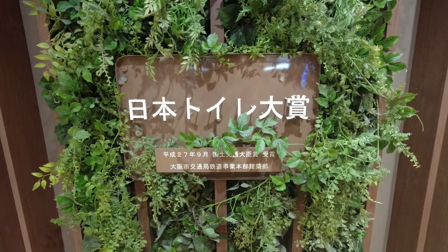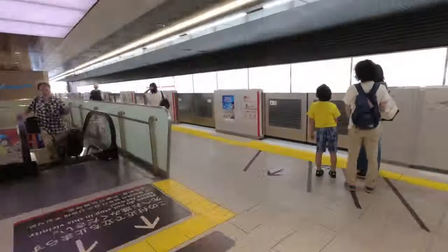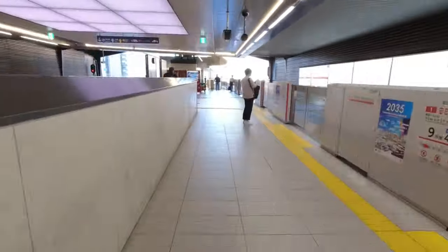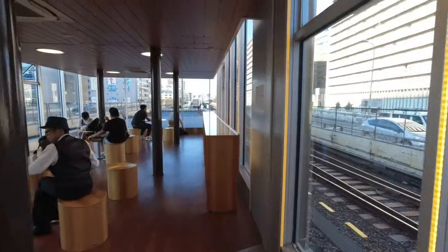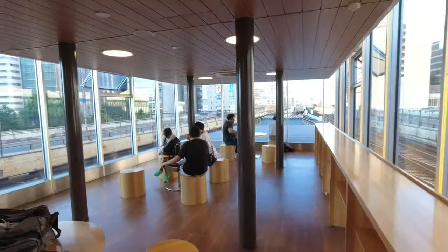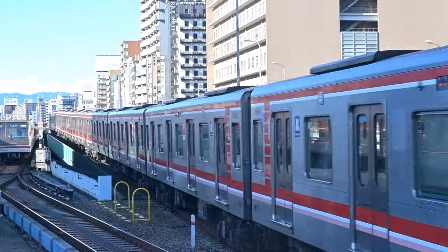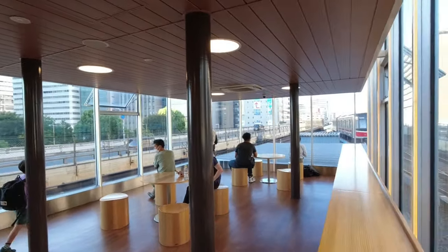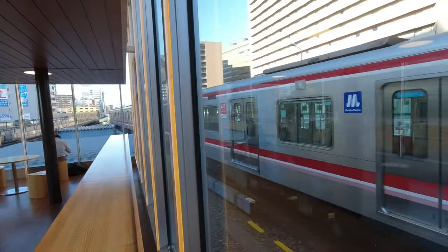It even won an award from the government. The next secret is so hidden it took me a while to find it the first time. Just follow a train heading in the direction of Esaka — Esaka with an E — and walk all the way to the end of the platform. You'll find a secret lounge, which is a brilliant little place to have a short break with a drink. It offers incredible views of the subway trains arriving and departing. The lounge is completely free and surprisingly calm considering its location, so it's well worth spending a few minutes here.